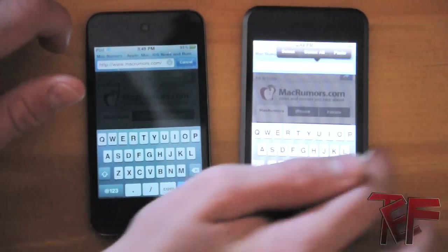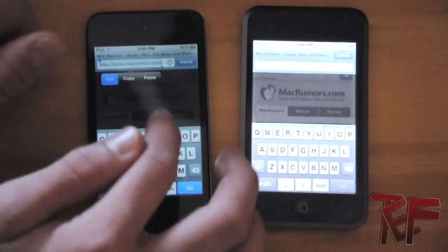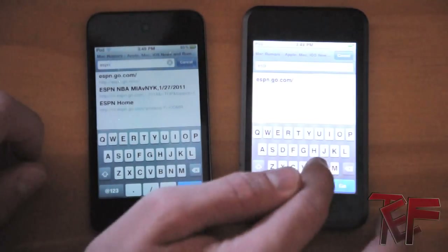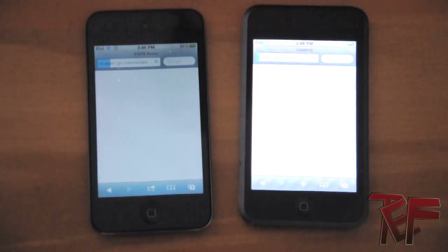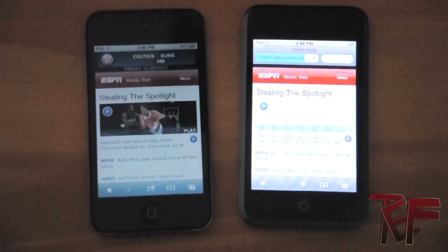Now let's try a different website — how about ESPN. Let me get both of those loaded up. And they're off. And would you look at that — fourth generation wins again.